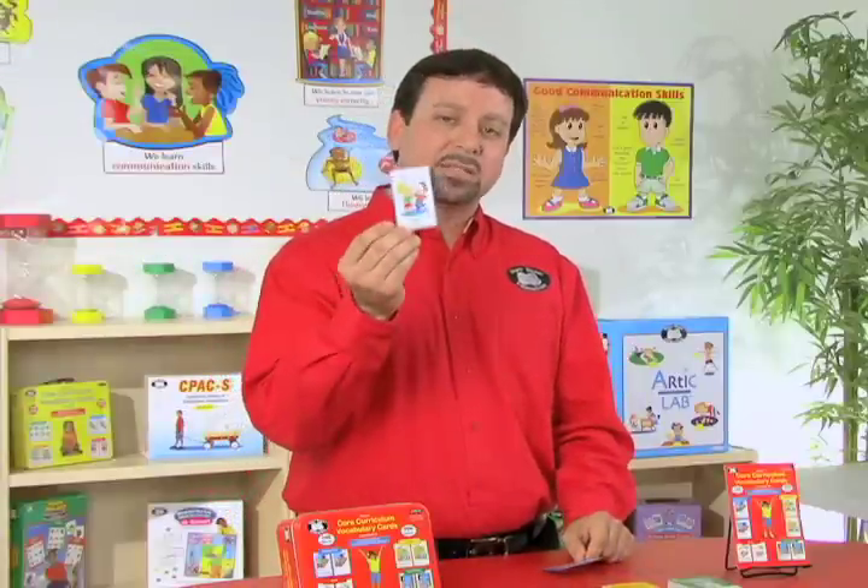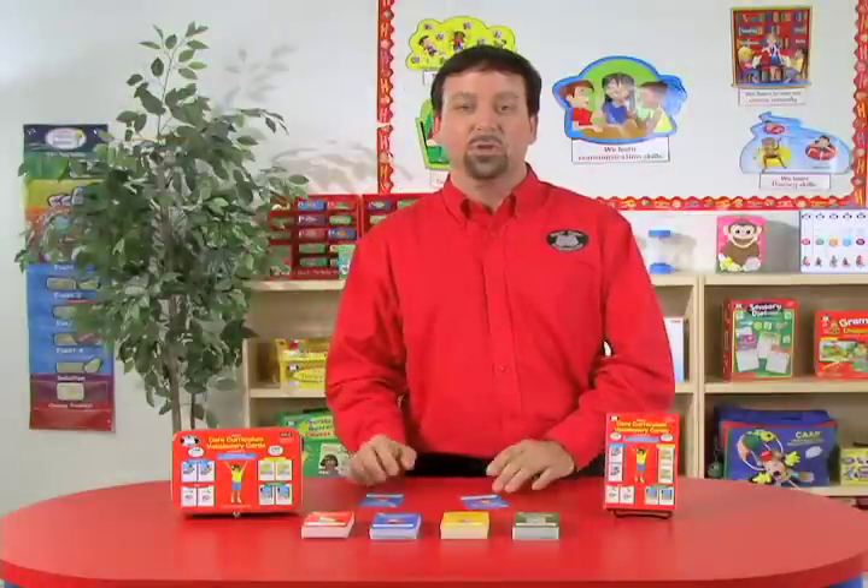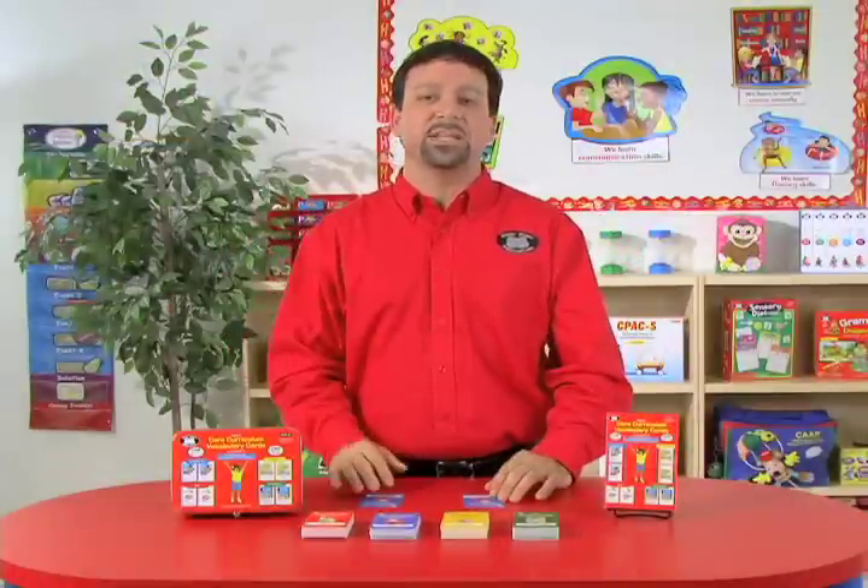To play the game, the students will match the vocabulary word card with the matching definition. You can play that through a simple memory match game if you'd like.